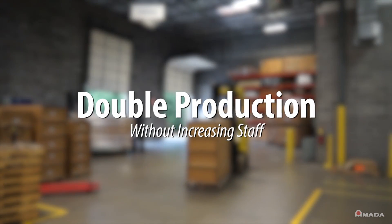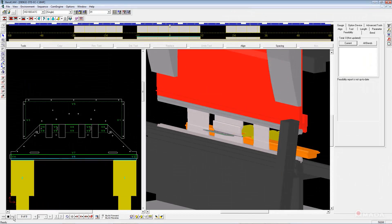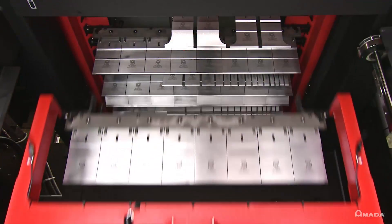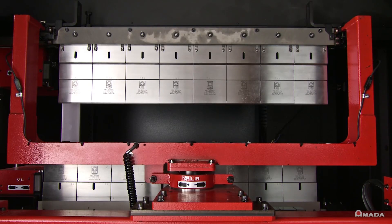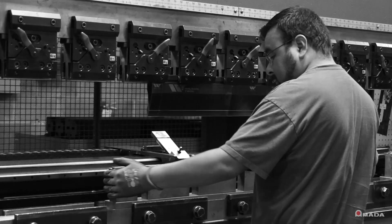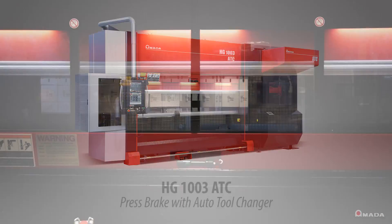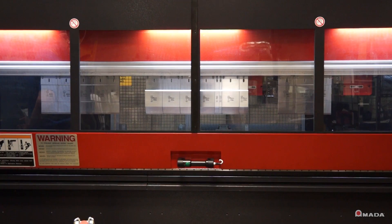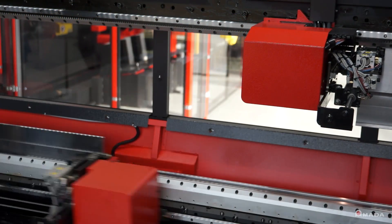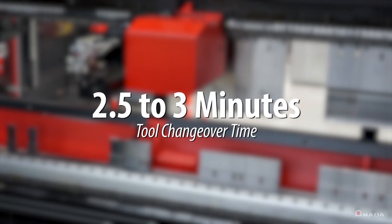Because of the need to double production and to do it without increasing staff, Trucks looked at technology to help solve these issues. They felt that technology and equipment is where they would gain the most. We went into an investigation to look at equipment specifically that could address the changeover time. What we found in the market at the time was that Amada had the ATC product line that would meld easily into what we were doing today and in the future. With the ATC, we identified early on that the changeover process could be two and a half to three minutes.